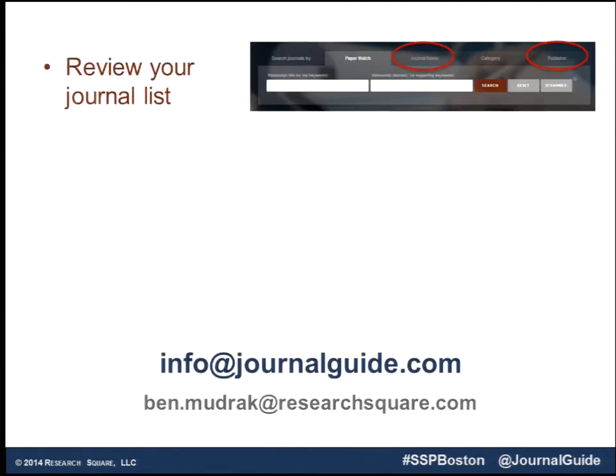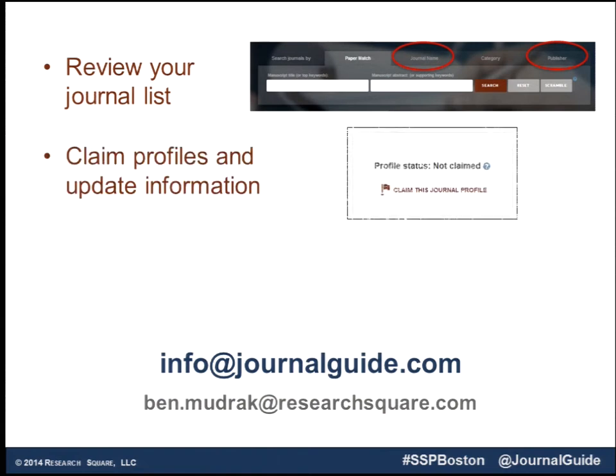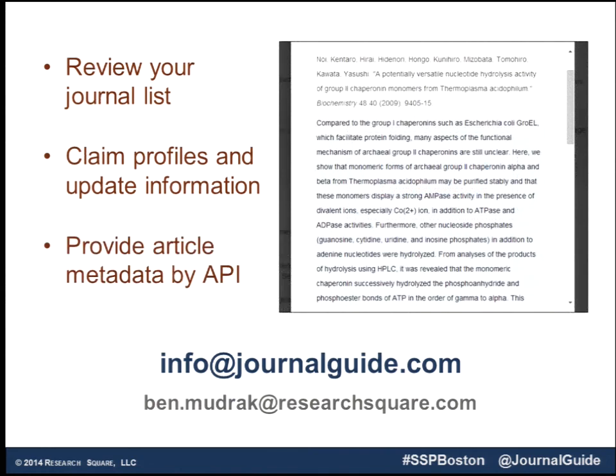So what you can do: check and make sure your journal is in there. We're taking our data — it's pretty clean, but there will be some mistakes and things that got left out, so make sure that's right. Claim and update your profile if you want. And provide us article metadata — the match works best if the article abstract is available so we can search against it. Please come find me if you have any questions. Thank you.